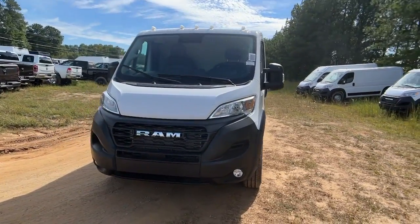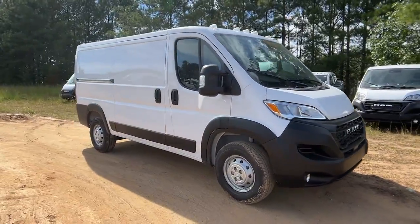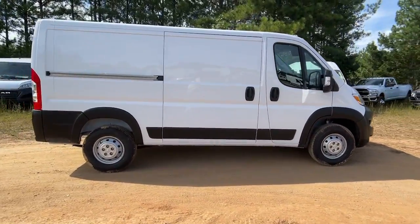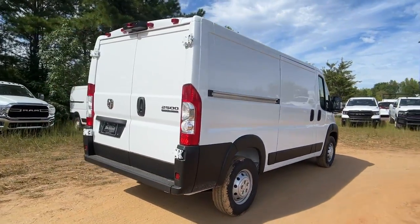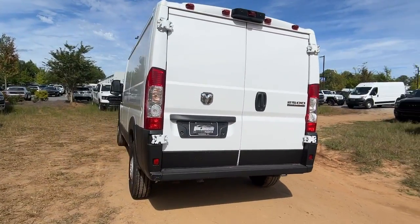Introducing the 2023 Ram Promaster 2500. Make your business all it can be with this well-designed Promaster 2500. With enhanced towing and payload capabilities, this comfortable tech-savvy vehicle offers the flexibility and features you need to succeed.